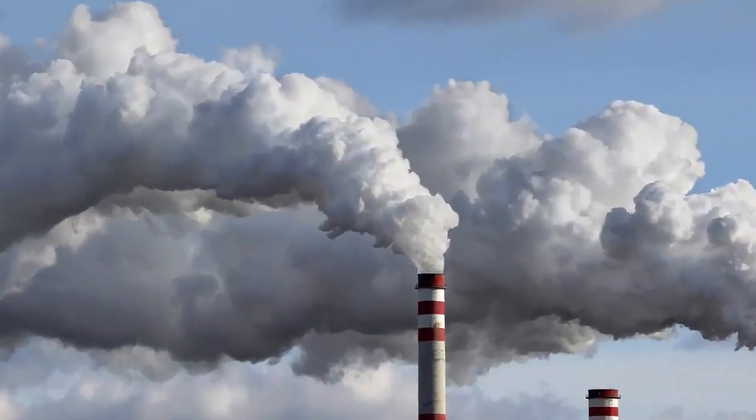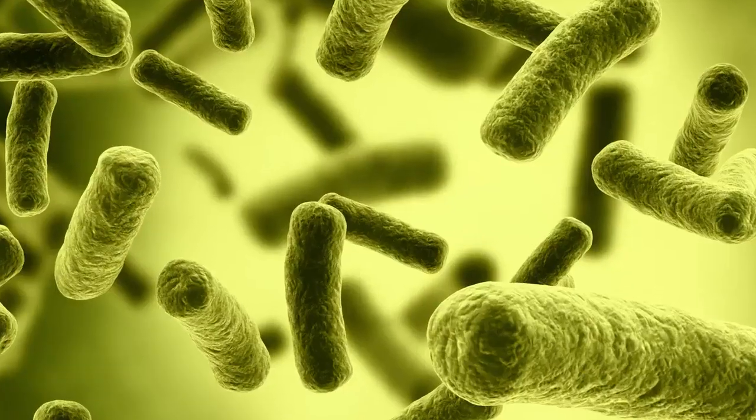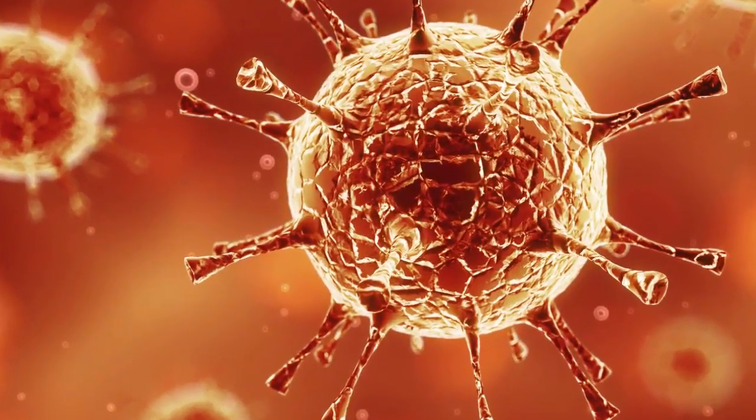All of us today are concerned about increased exposure to allergens, mold, VOCs, and air pollutants. Now, with Air Scrubber Plus, you can eliminate these and other harmful contaminants in the air and on surfaces in your home or office.